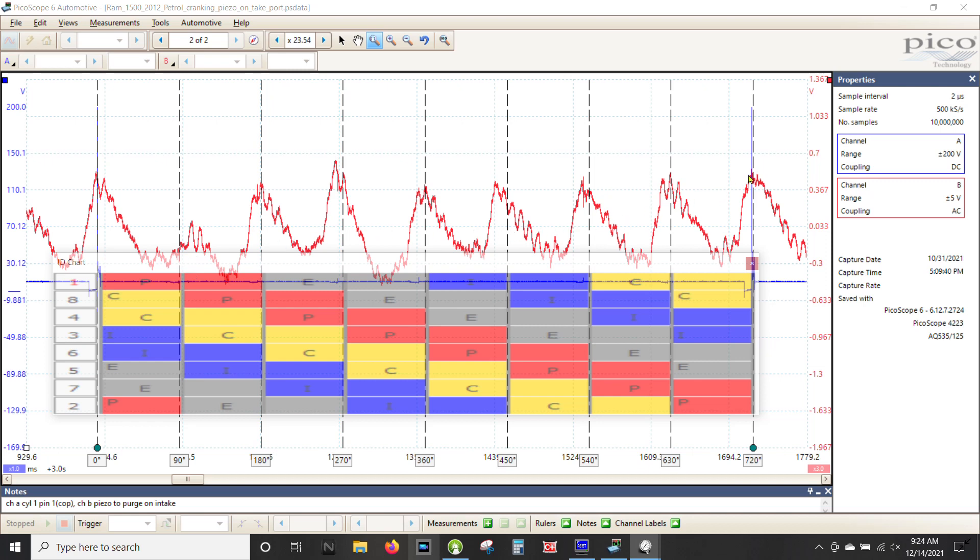Everybody and their uncle knows that 5.7 Hemis have valve train issues, but I'm trying to overlook that and just look at the waveform for what it is. I don't usually work on Hemis — I'm a Nissan guy, primarily Nissan and Subaru for over 25 years — but at the end of the day it's still an engine: suck, squeeze, bang, blow. It still has to move air in and out, so that's how I approach these things regardless of manufacturer.